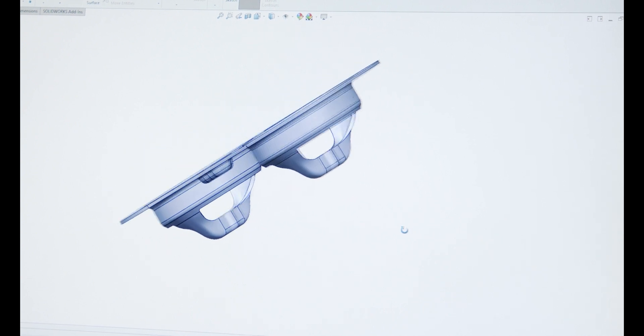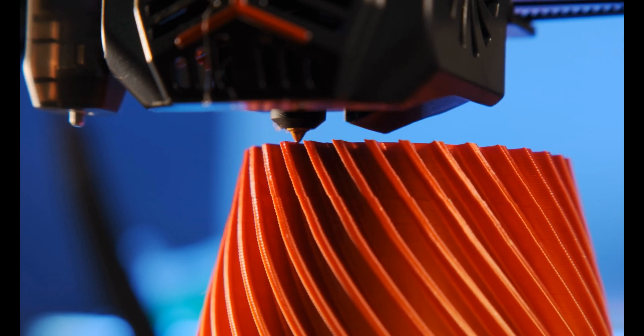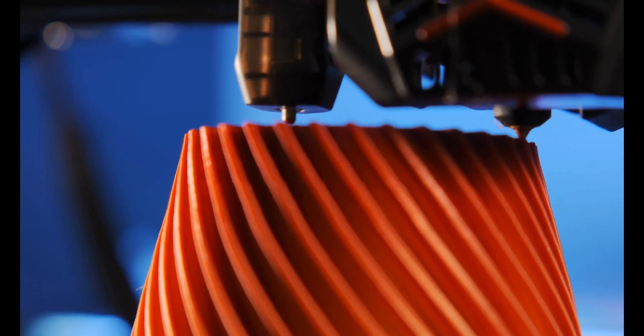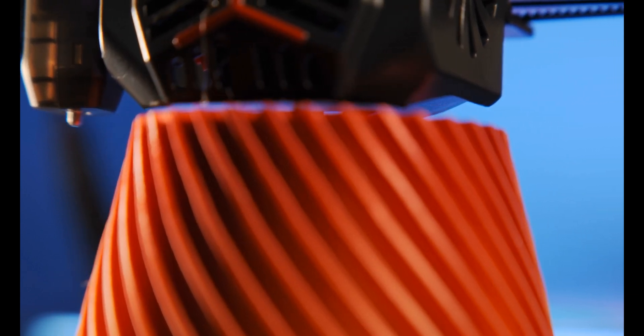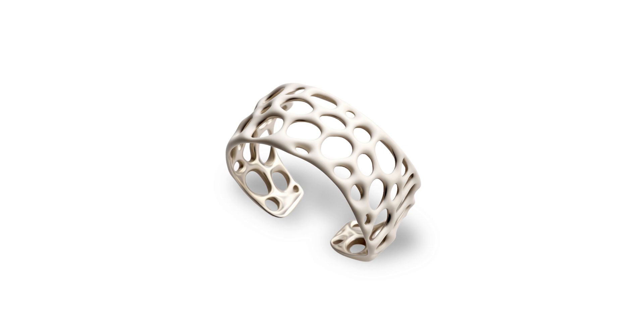And with the right kind of model, you can just slice it and send it to a 3D printer. Now, I could manually create the model in a CAD program, but that can take a lot of time, especially for something organic with lots of curves, which is the kind of thing I was thinking about.